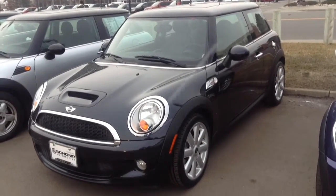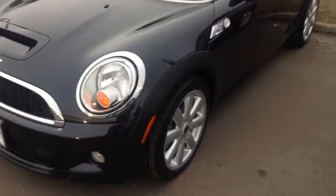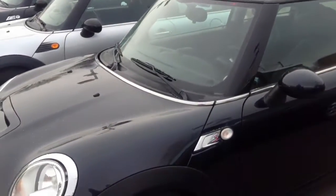Hello Melissa, this is the 2008 Mini that you inquired about — Astro Black — giving you a video visual of it. Looks like it's in good shape.